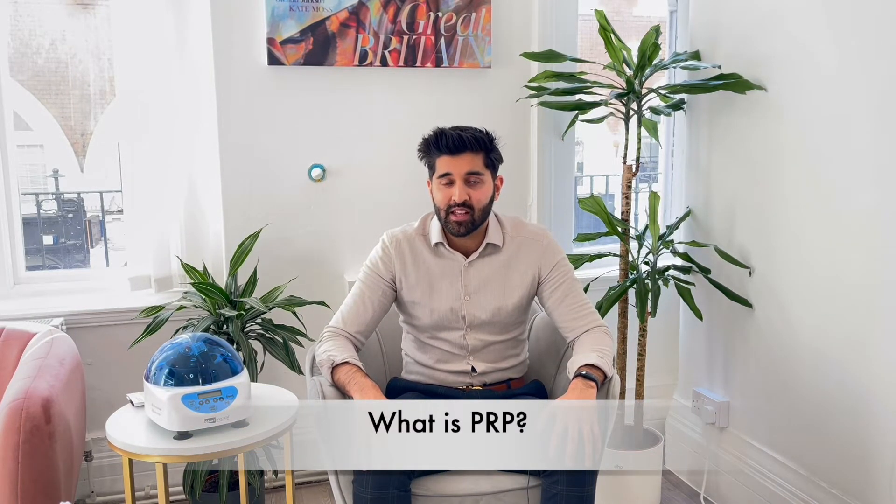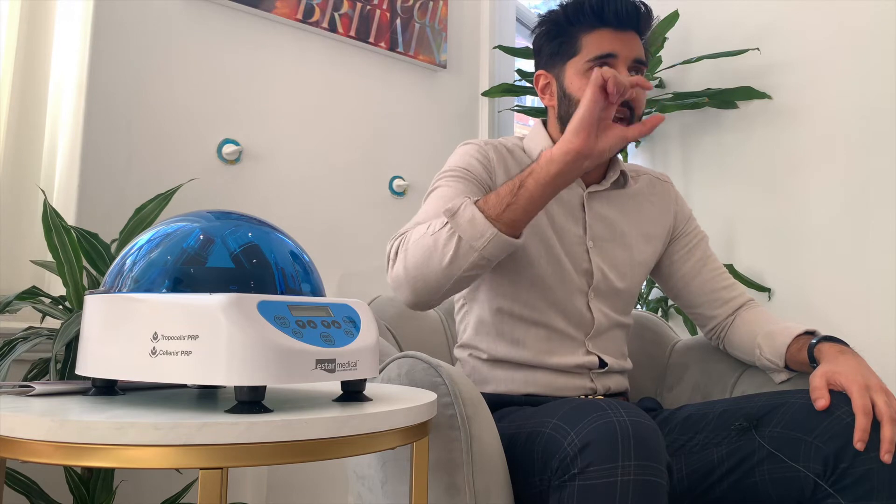So what is PRP, or platelet-rich plasma, and how is it used in clinic? The process is: we see a patient and we take blood from them like a normal blood sample through the arm, and we put this in something called a centrifuge, which is this device here. The centrifuge essentially spins around really fast for about 10 minutes and it separates the blood out into its different layers.